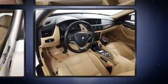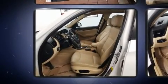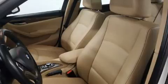BMW prioritized fit and finish as evidenced by a trip computer, fully automatic headlights, remote keyless entry, a roof rack, and one-touch window functionality.